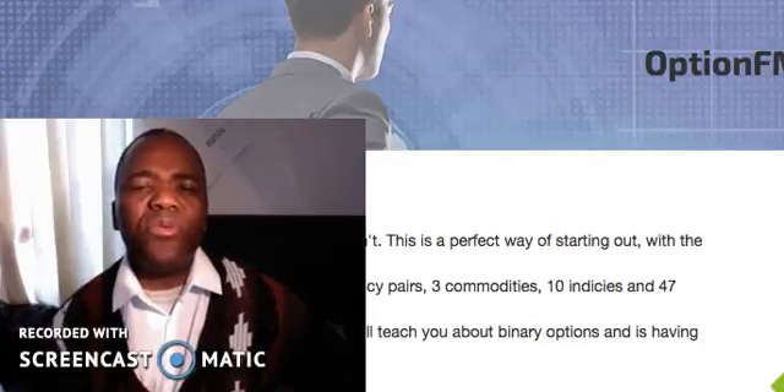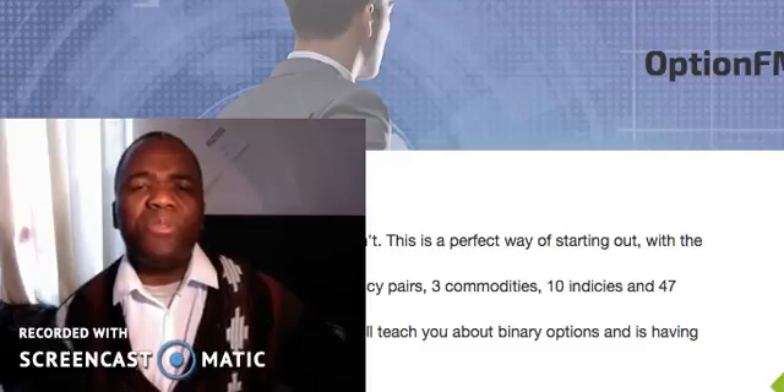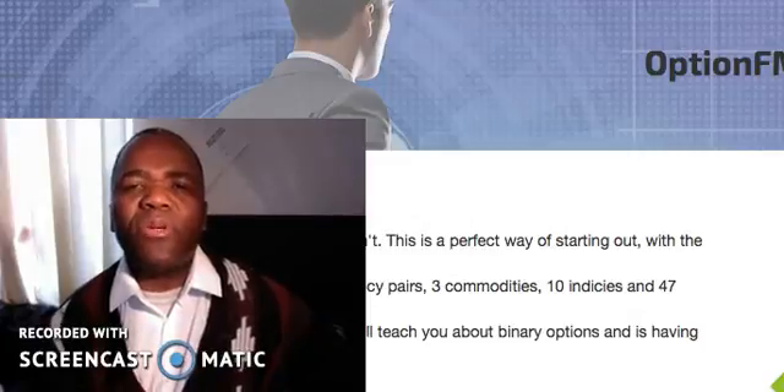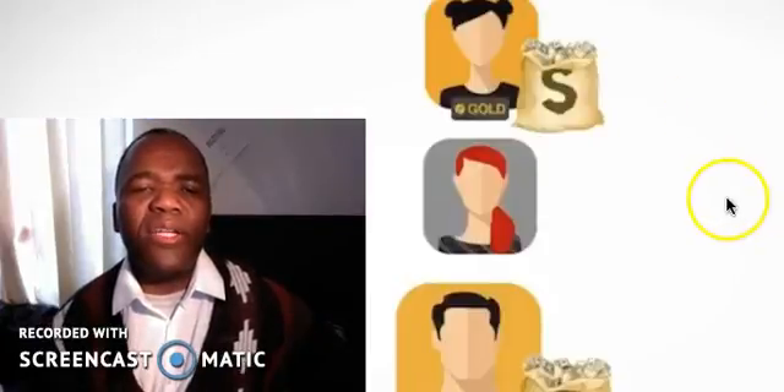Hi, I'm going to do a review on Option FM, which means Option Finance Markets. But before I do that, I want to show you something cool that people are using to make money online. Let's listen up.